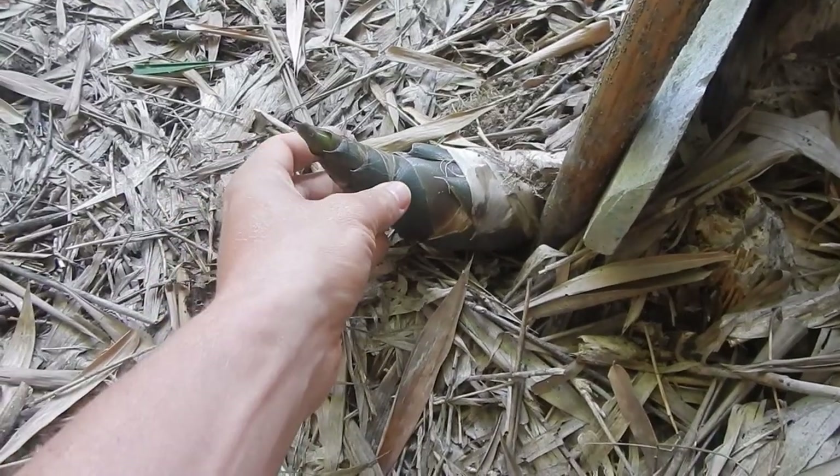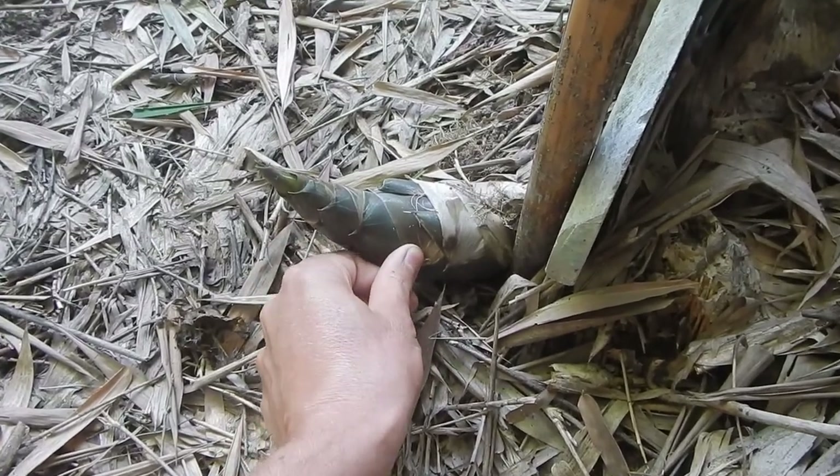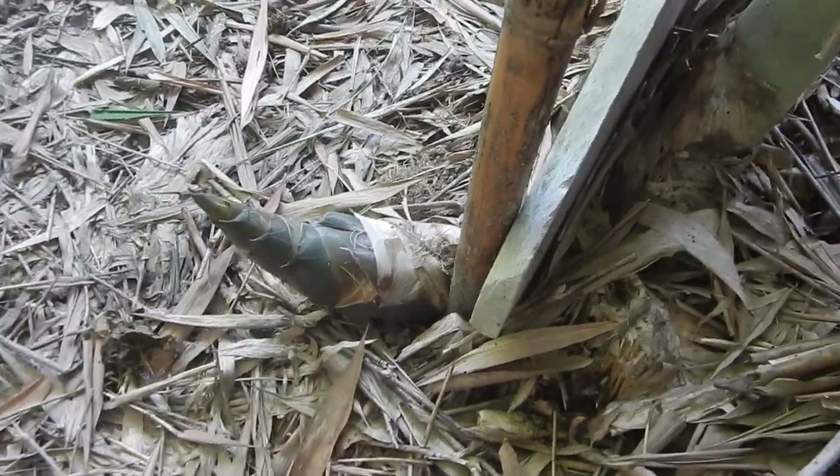Here's another example of a bamboo shoot. Here it's softer, here it's super hard. So we would be able to cut it off around here.